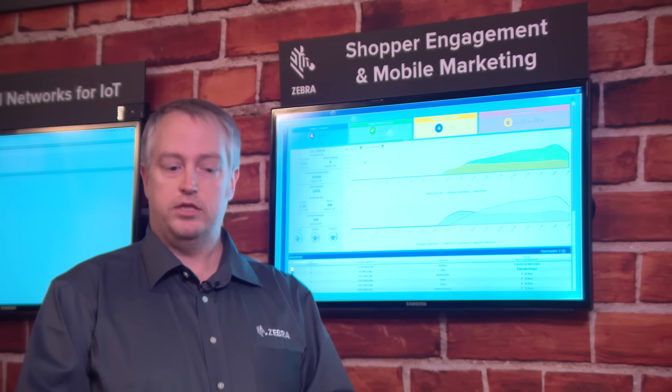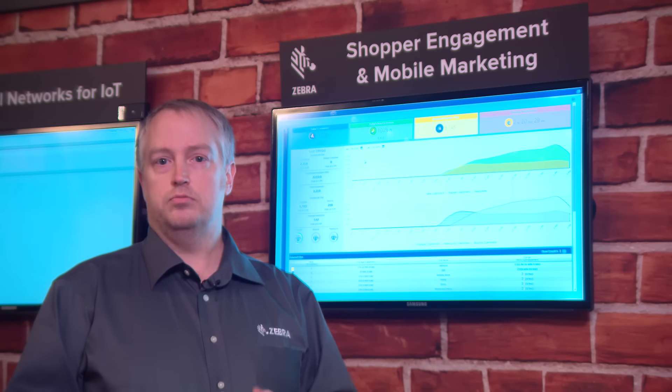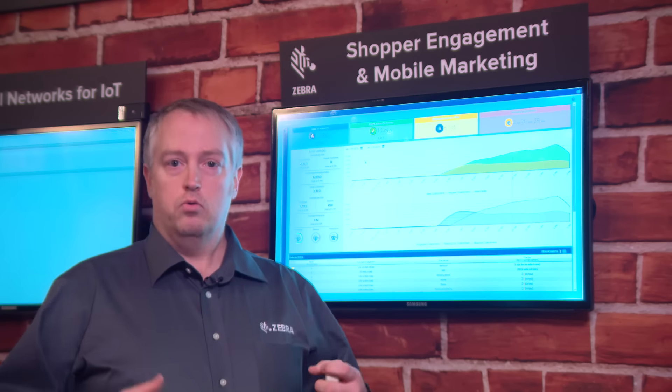Third, it enables engagement with a consumer's mobile device. So as they walk into the store, you can do things like greet them when they hear these beacons in the store. You can also do targeted offers based on where a customer is standing inside the store, and you can also do other things like line busting — we're enabling all those types of things through the mobile application.